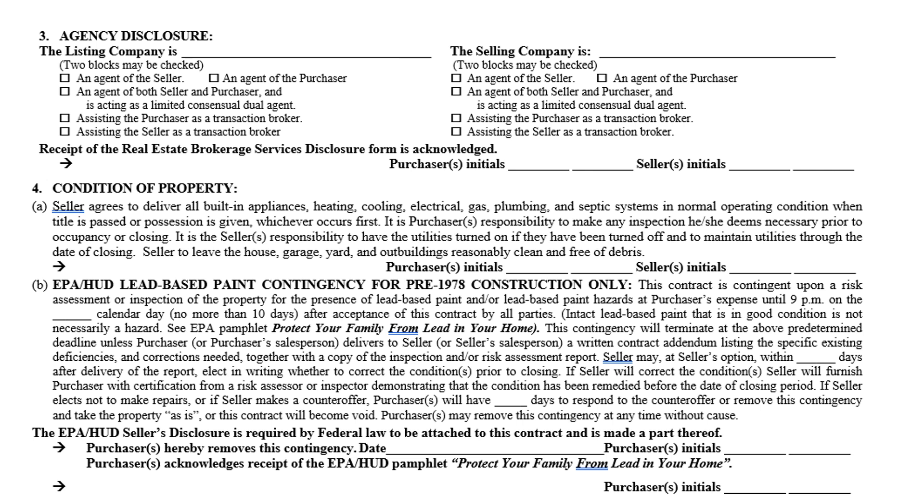These are some of the most contested parts of the sales contract, so slow down here. Paragraph 4A states that all built-in systems — heating, cooling, electrical, gas, plumbing, and septic — must be in normal operating condition when title is passed or possession is given, whichever occurs first. The seller guarantees these systems are in normal operating condition. Prior to closing you'll do a walkthrough to verify all systems are still in normal operating condition.